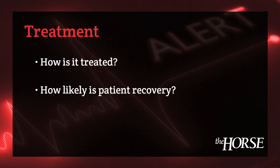Treatment for viral encephalomyelitis is just supportive care — there are really no definitive treatments for either Eastern or Western equine encephalomyelitis, which are the two we're concerned about in this country. Prognosis is also not good, particularly for Eastern equine encephalomyelitis, where it is often fatal in about 80% of cases.